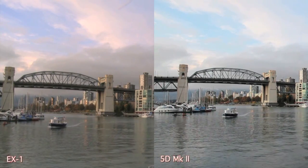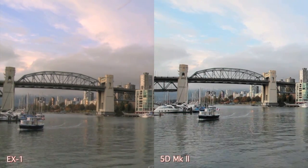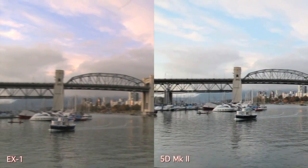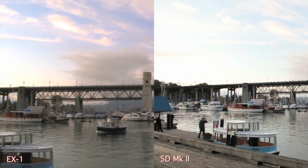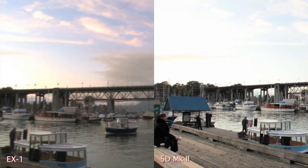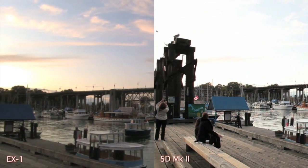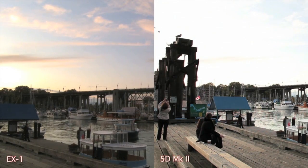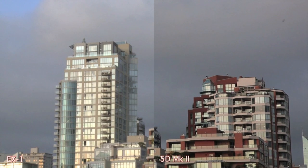Now here's the first image where you see a really big difference. Look at the water on the left — it's definitely half the detail of the water on the right. Also the blue roof that comes in on the right is definitely brighter than the one on the left, and I think the aperture settings are similar, so it looks like we've got a little bit more color dynamic range on the Canon.